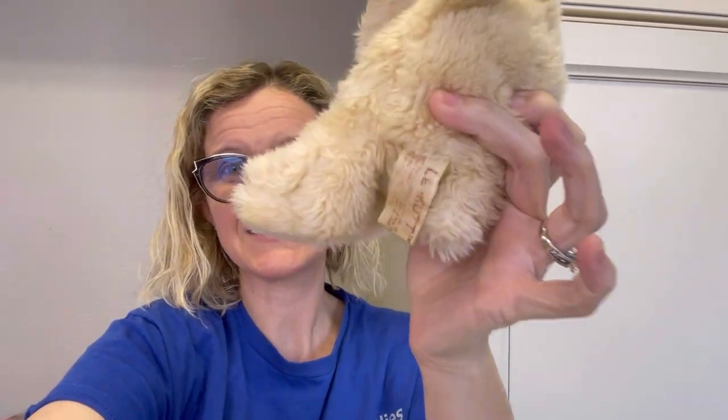It's L-E space M-U-T-T. Is that LaMutt? I don't know if I'm saying that right or not. But anyway, it's a stuffed animal. Mine is the smaller version, but the bigger versions can go for big money. This guy should still do okay. His tag is kind of faded.